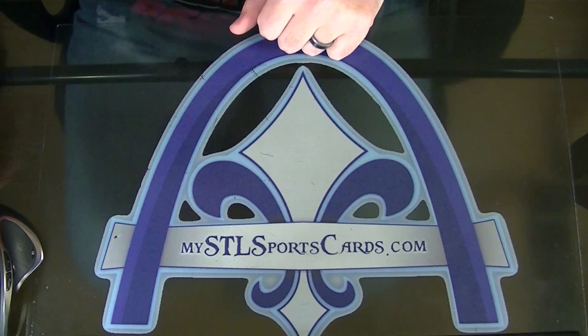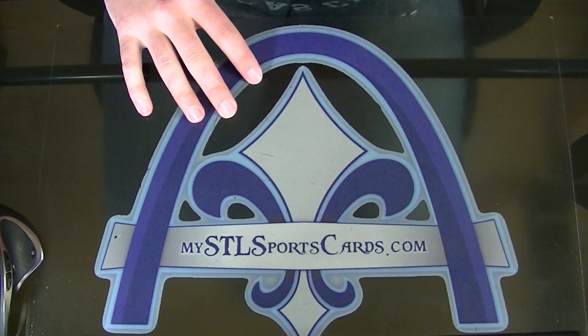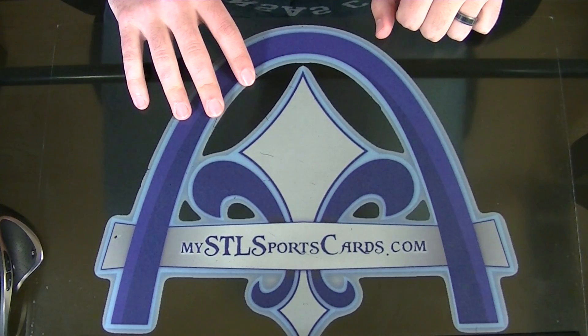Here we go, group break 1201, Museum Baseball. Let me run through who's got what and we'll get started on this, alright?